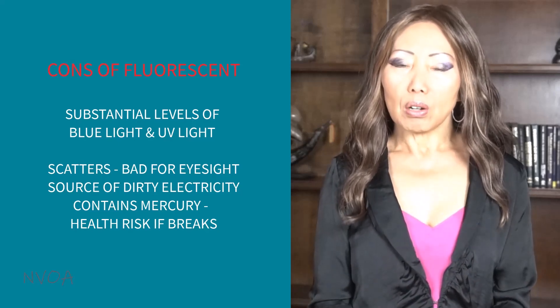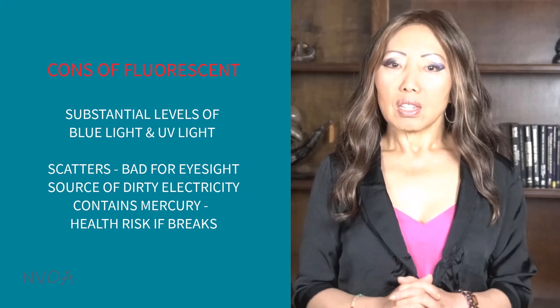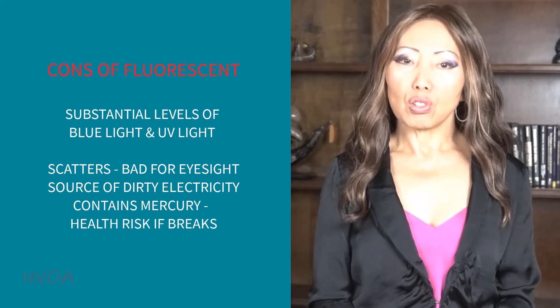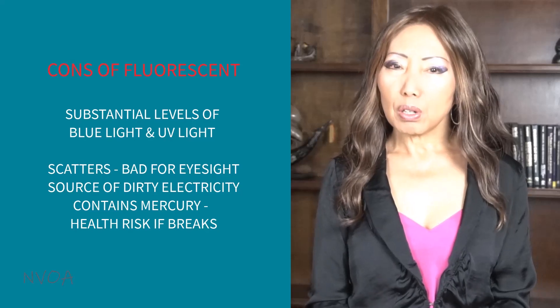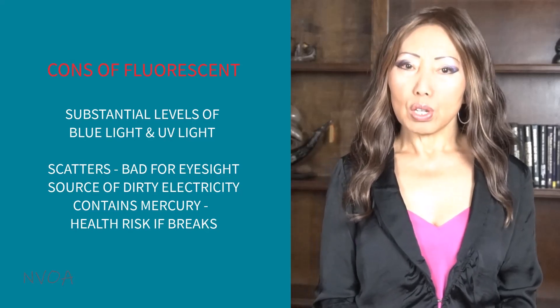Fluorescent tubes and CFLs can be hazardous to health as they contain a small amount of mercury. Mercury is a toxic metal known as a neurotoxin, leading to many brain function damage. When fluorescent tubes or CFLs break, the mercury can spill and create a health risk.